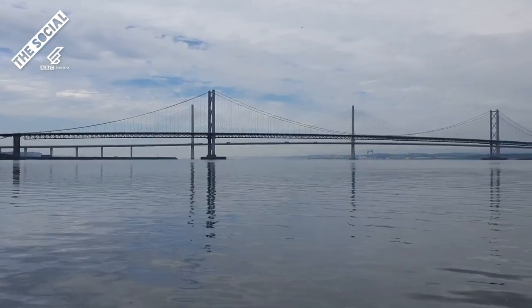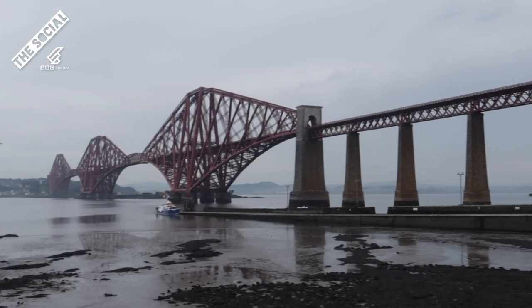This is South Queensferry and it's home of the three bridges: the Queensferry Crossing, the Forth Road Bridge, and the most iconic one just behind me, the Forth Bridge.